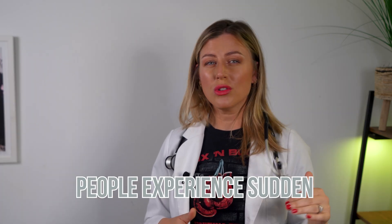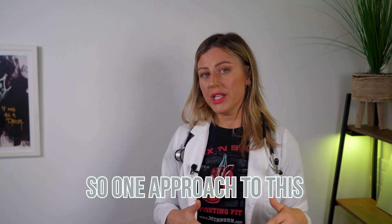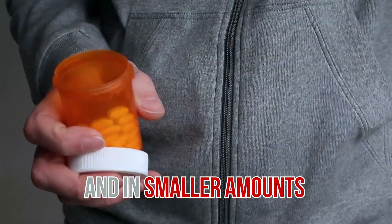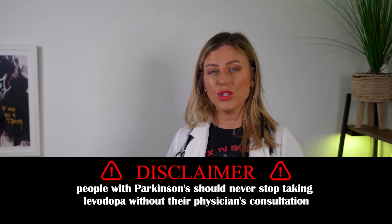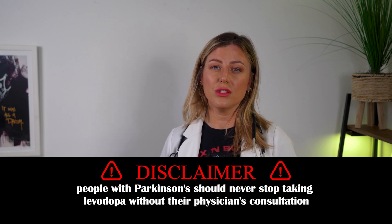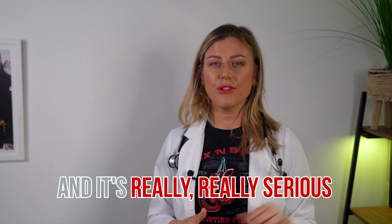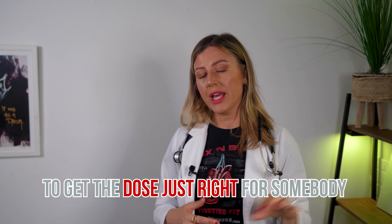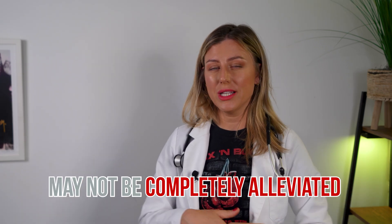People experience sudden, unpredictable off-periods where the medications don't seem to be working at all. One approach is to take levodopa more often in smaller amounts. People with Parkinson's should never stop taking levodopa without their physician's input because it can have a rapid withdrawal effect, which is really serious. Since no two people will react the same way to a given drug, it might take time and patience to get the dose just right — and even then, symptoms may not be completely alleviated.